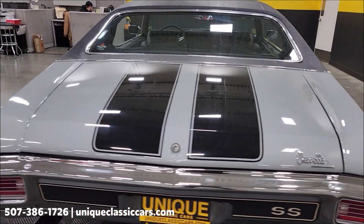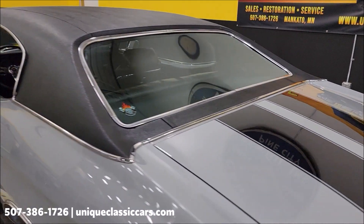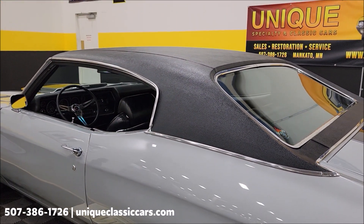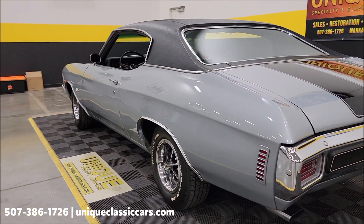We do consider trades, financing is available, and we can assist with transportation. This vehicle may also be eligible for an extended service contract — consult with a sales associate when you call in or email. There are close to 100 still pictures of this car online at uniqueclassiccars.com, including the underside, interior, engine bay, and trunk.